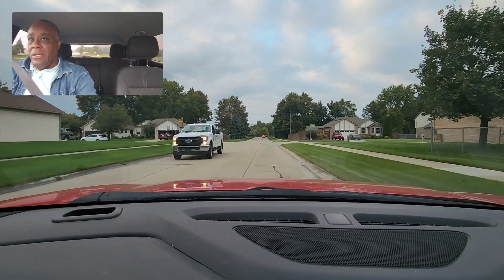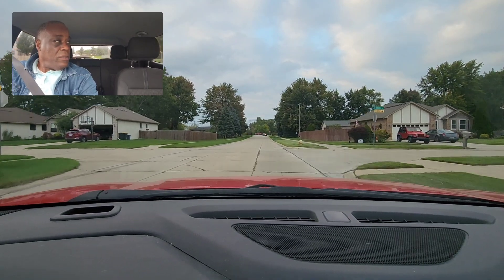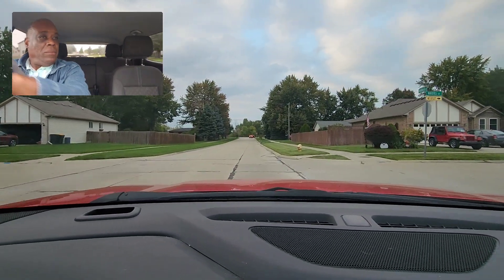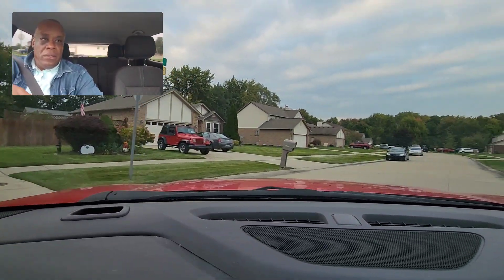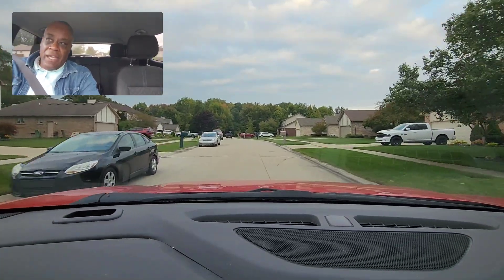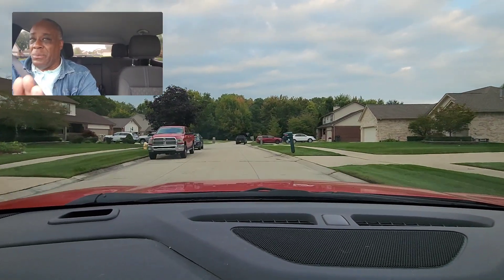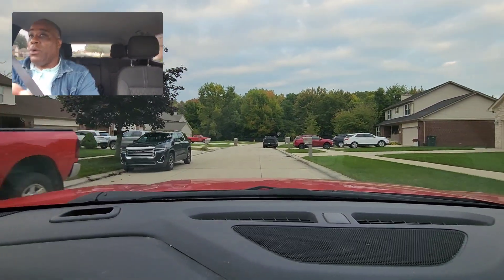I'm going to make a left-hand turn into this street to do a three-point turnaround. I'm looking, checking, and I'm looking where I want to go. Turn out, hand over hand. I'm scanning. I bring clients and students down here deliberately — it's really small, really tight. I really want to see your maneuverability.